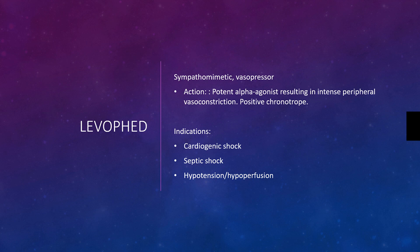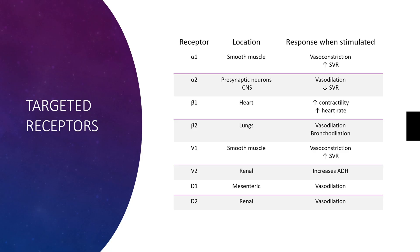It's indicated in cardiogenic shock, septic shock, hypotension, and hypoperfusion. So it's excellent in those patients with cardiogenic shock or distributive-like shocks.